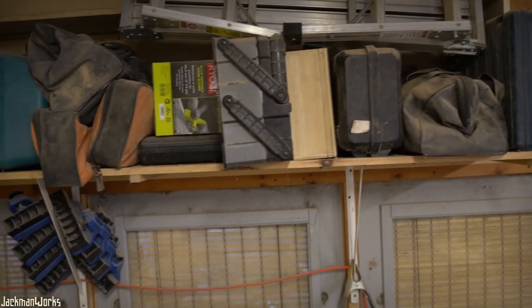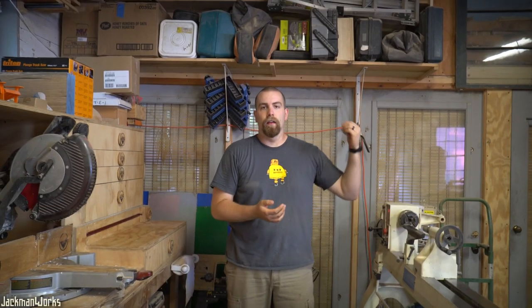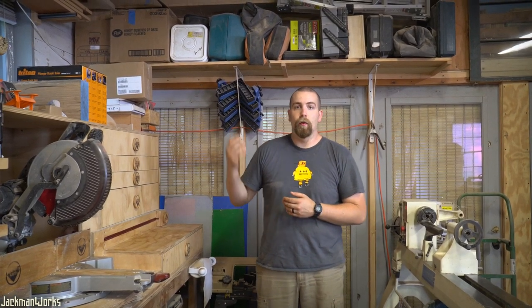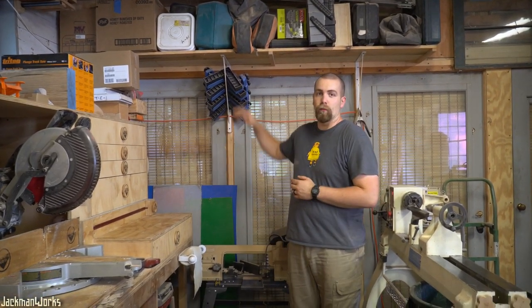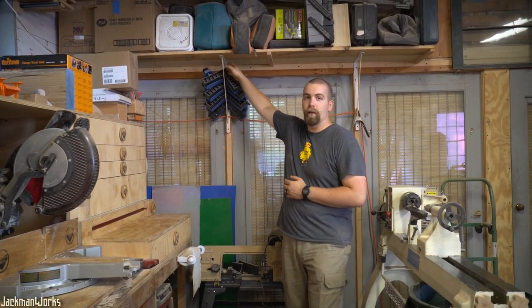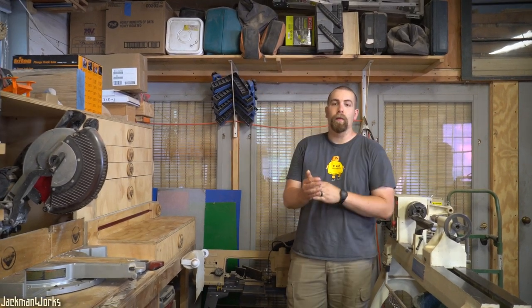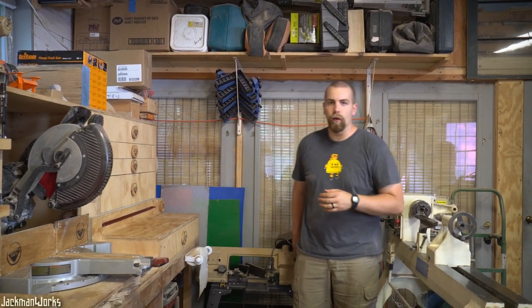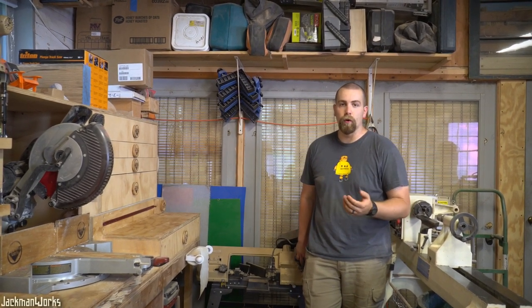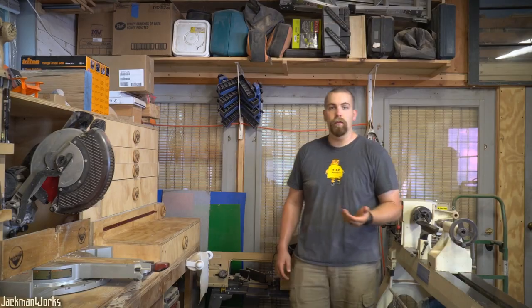Up here above my head is a big shelf of storage for smaller hand tools like my jigsaw, a router, my brad nailers, and things like that — keeps them out of the way until I actually need them, then I pull them down, use them, and put them back. In a shop this size you have to find storage wherever you can. Tucked back here behind my lathe is my metal-cutting bandsaw — I don't use it too often so it's out of the floor space, and I just pull it out whenever I need it.